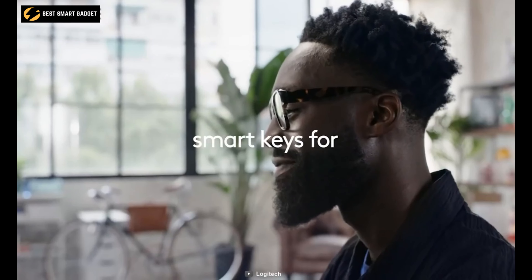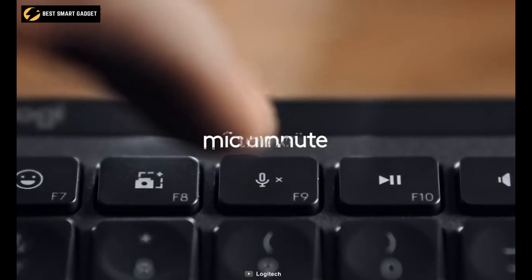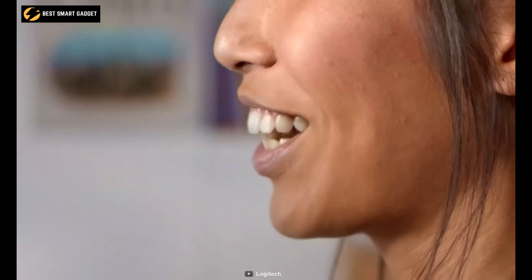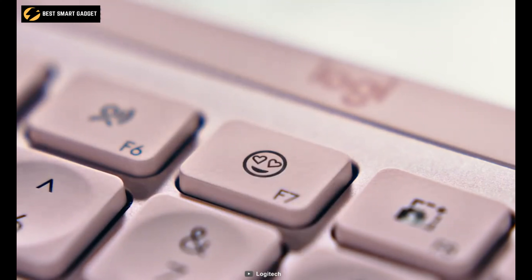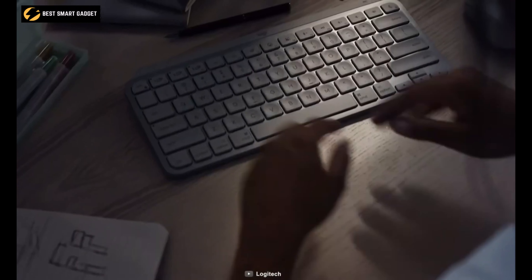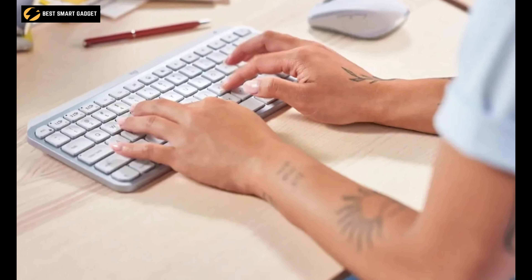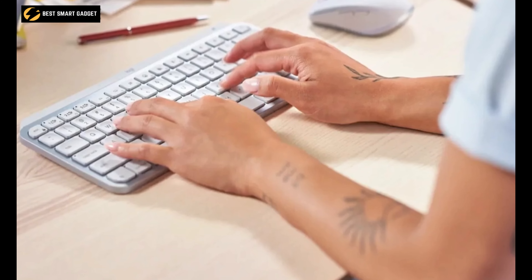It features smart function keys that allow you to send emojis, mute and unmute media, while the dictation key enables you to convert speech to text, reducing the hassle of typing words. It has a proximity sensor — the keyboard illuminates once your fingers approach, and automatically turns the backlight off when not in use to save battery life.